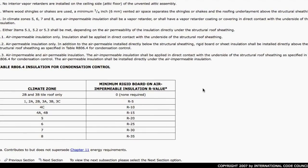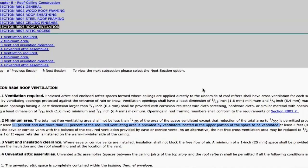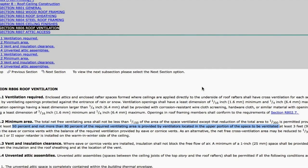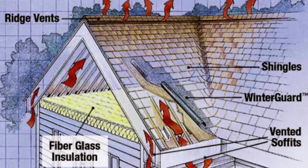There are numerous factors in deciding this. You can have box vents, ridge vents, or gable vents on each end of the house, and we're going to show you some examples.